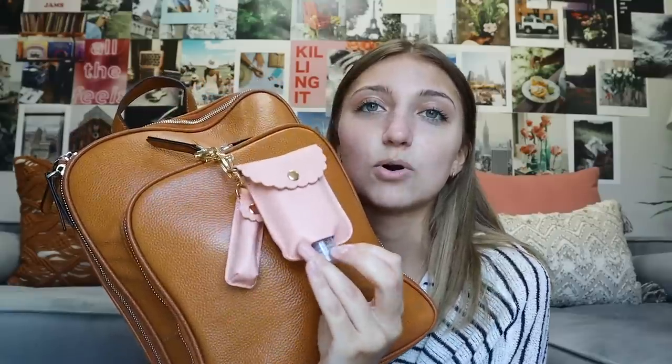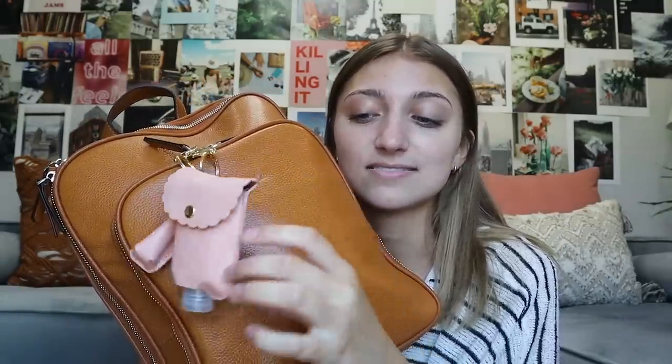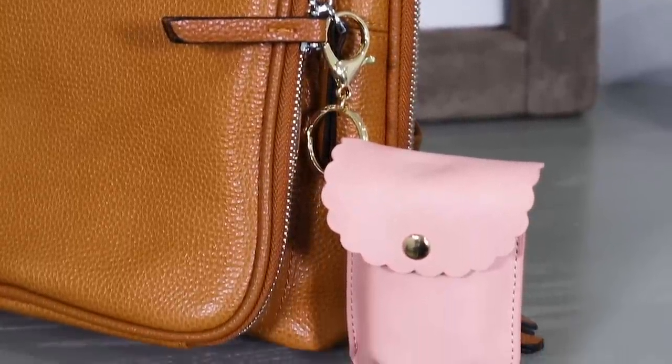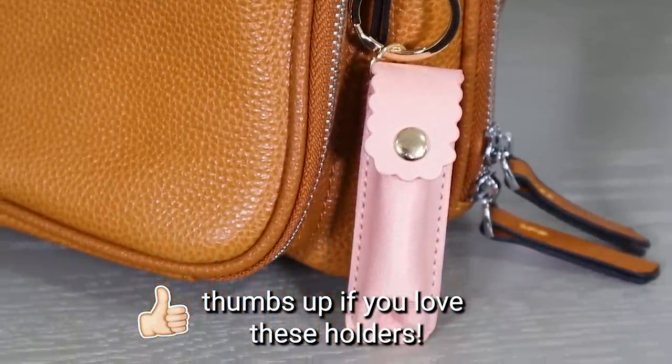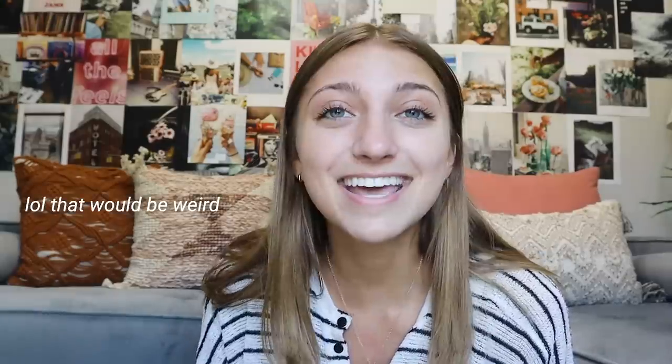This is a hand sanitizer holder, and the case does come with it along with the actual hand sanitizer. We also have chapstick holders, and I think these are just so cute — I haven't really seen anything like them. I've seen some elastic chapstick holders, but nothing that's like leather. You can just slip your chapstick in there. This is my chapstick so you won't get that with your backpack, but you will get the cute case. You'll always have your chapstick with you, which is definitely one of my favorite parts.